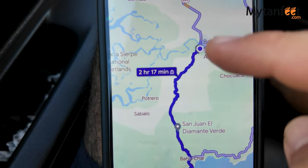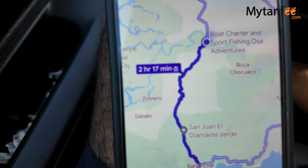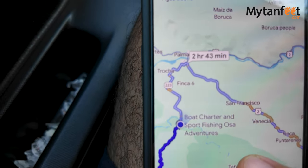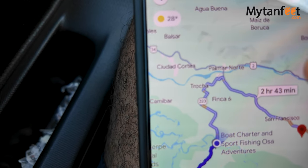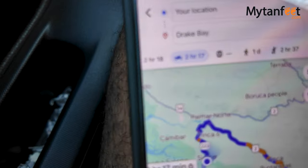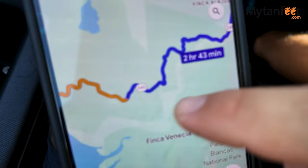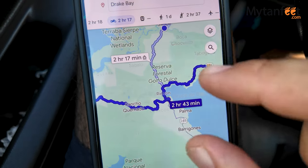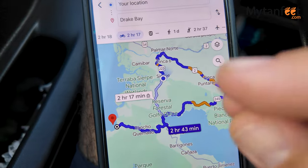The safest way to drive may take an extra 30 to 40 minutes. You have to go back to the main road — the Costanera — past Palmar Norte, then continue on Route 2, and at Chacarita you turn right and keep going all the way. I'll show you some gravel parts that are on the road, but this is the safest way to get there, and that's the route I'm going to use today. I'll leave all the information with more details about this route in the description below.